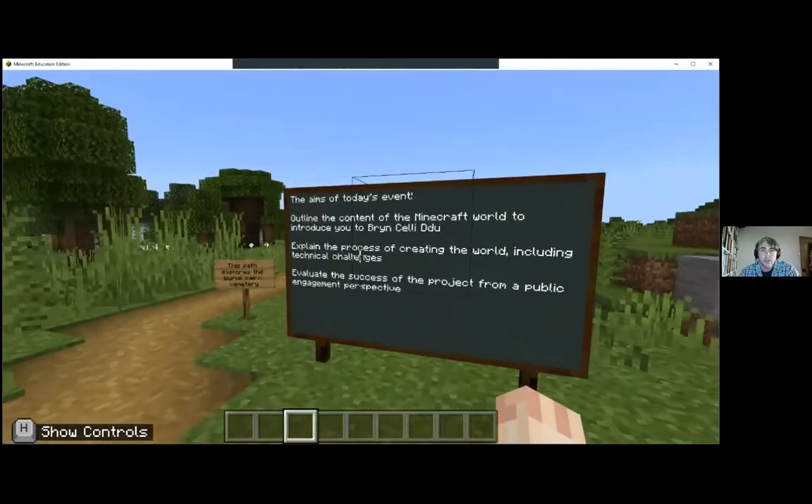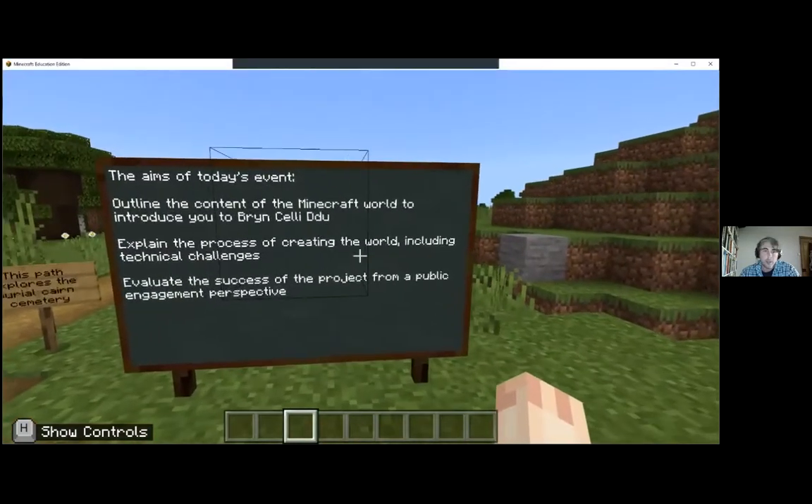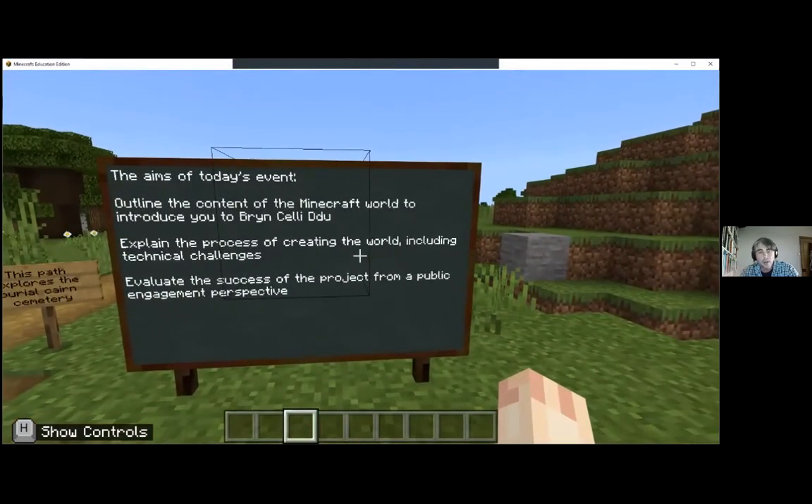The aims and running order are: I'm going to outline the content of the Minecraft world to introduce you to Bryn Celli Ddu and the archaeology we found around and about. I'm going to explain the process of creating the world, including some of the technical challenges that had to be overcome. And then at the end, we'll have a stab at evaluating the success of the project from a public engagement perspective.